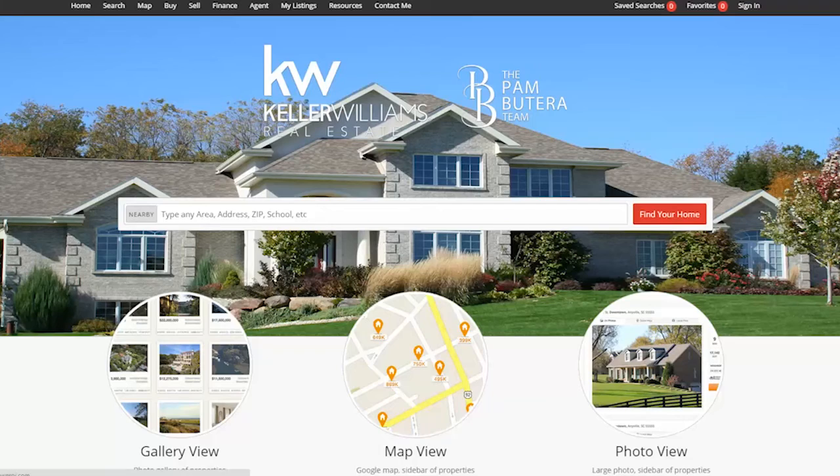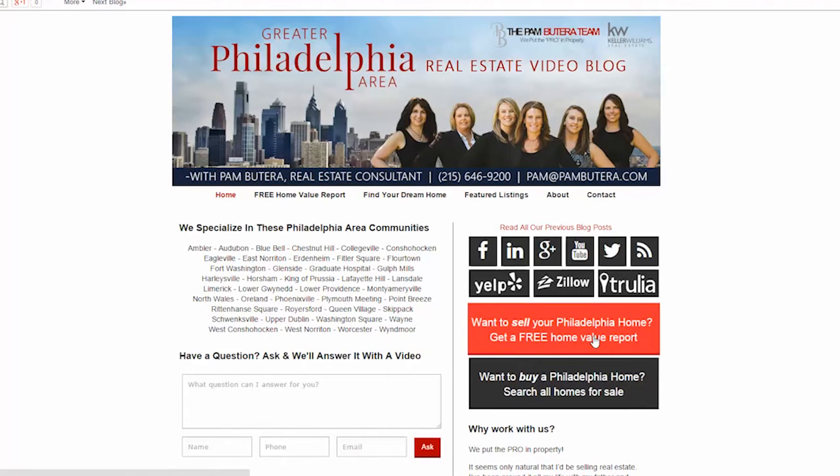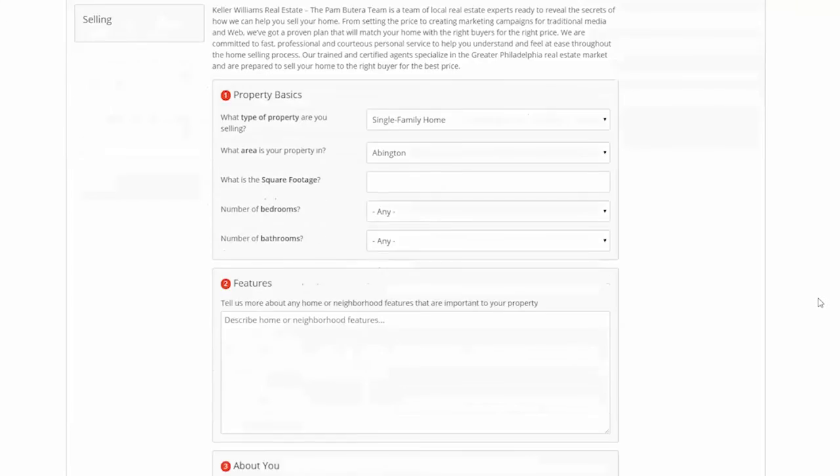Just a quick minute before we start — don't forget to check out the two links on our blog where you can search for all homes currently available for free. And if you also want a free evaluation of your home's value, click on that link.